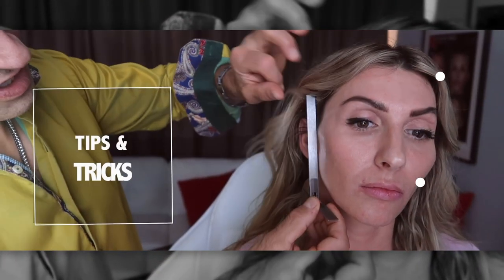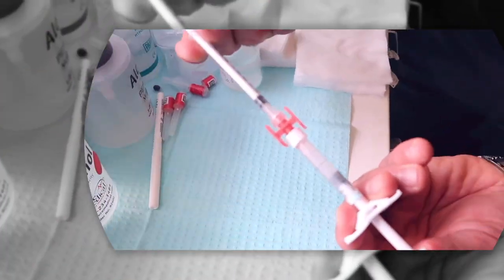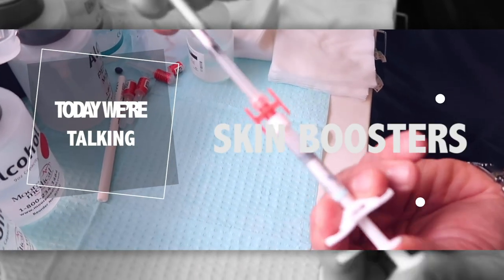Let's get started. Hi, I'm Dr. Johnny, and we're talking skin boosters today.